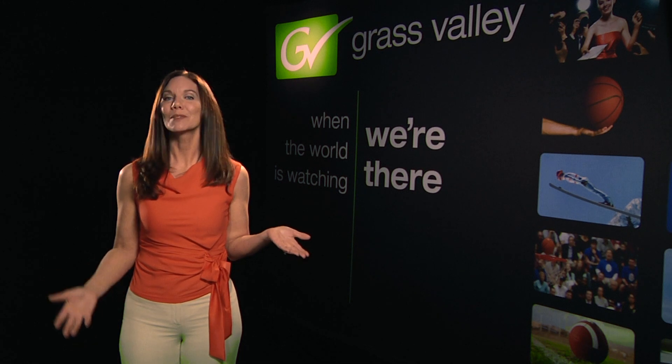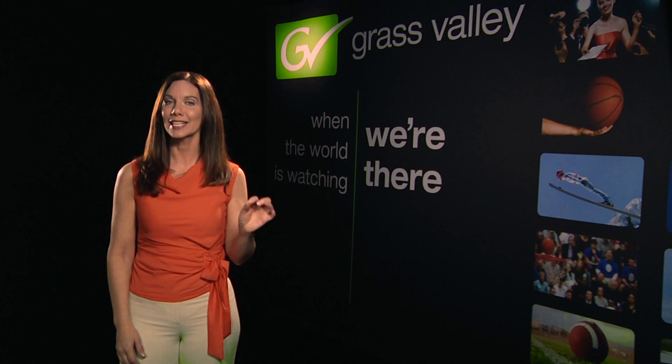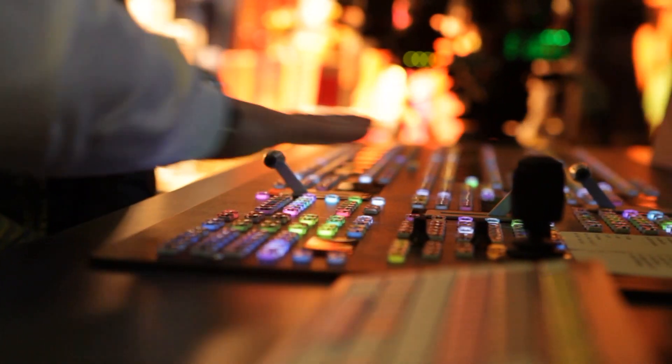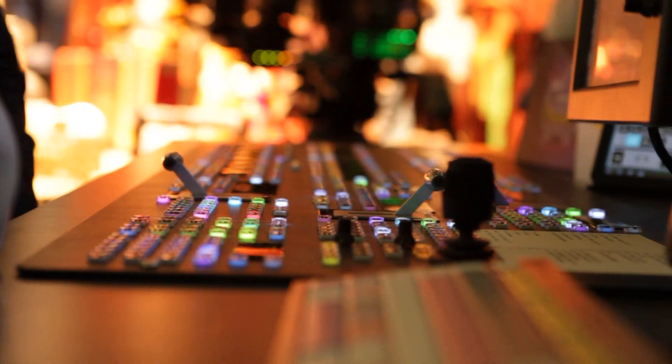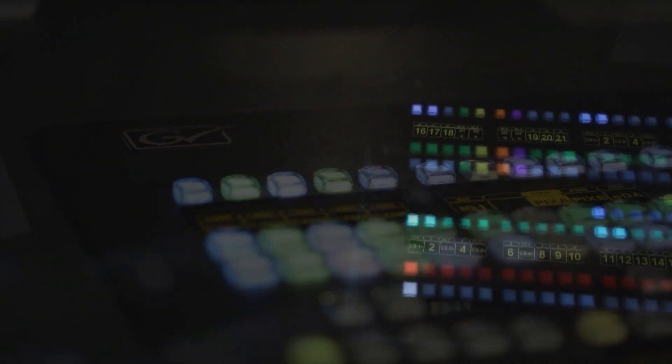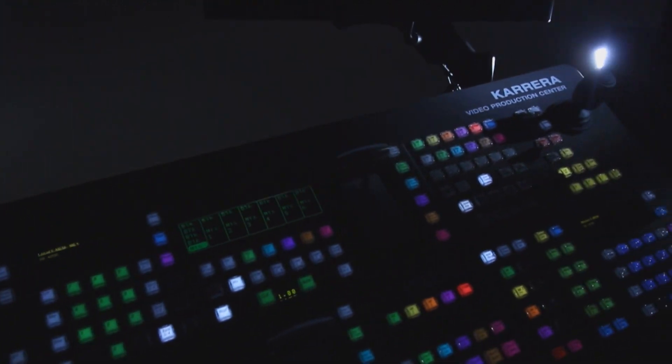It's a comfortable ride because many of its features are taken from the successful kayak and cayenne switcher lines. The control panel incorporates cutting edge features like cayenne's bright crispo LED displays for source and function names, and all push buttons have RGB LEDs for color coding functions and source grouping.